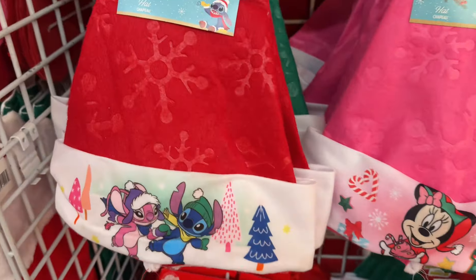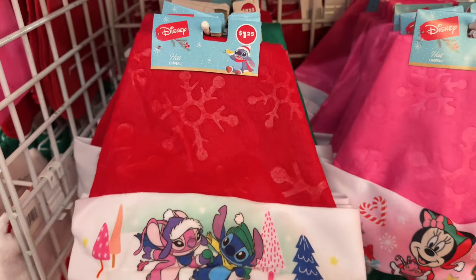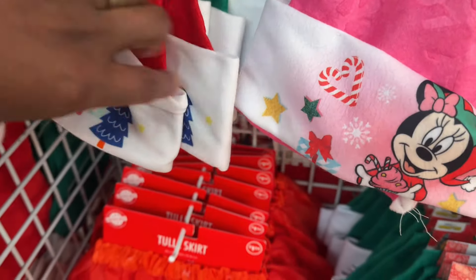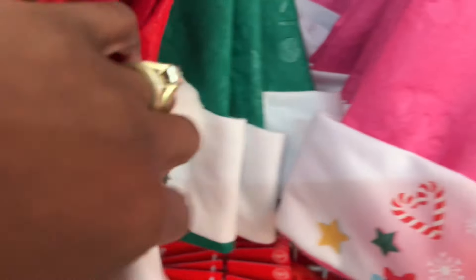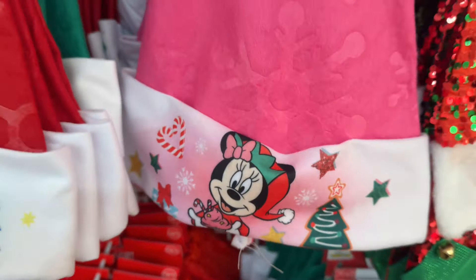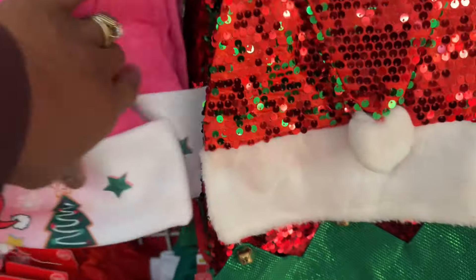Look at these for the kitties — you got Stitch. These are hats, Santa hats. You got Stitch. You have Snoopy, the Peanuts. Then there's Mickey back there. Here is my girl Minnie.